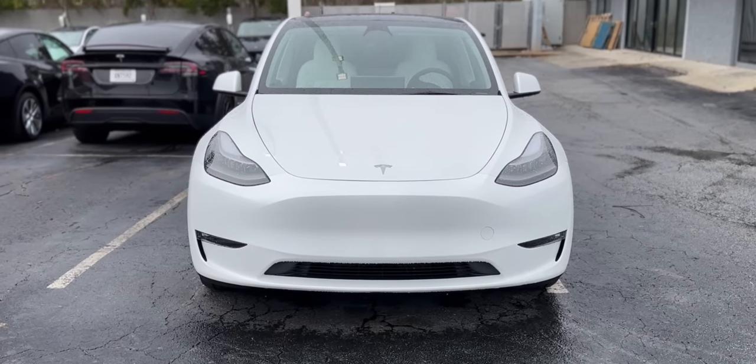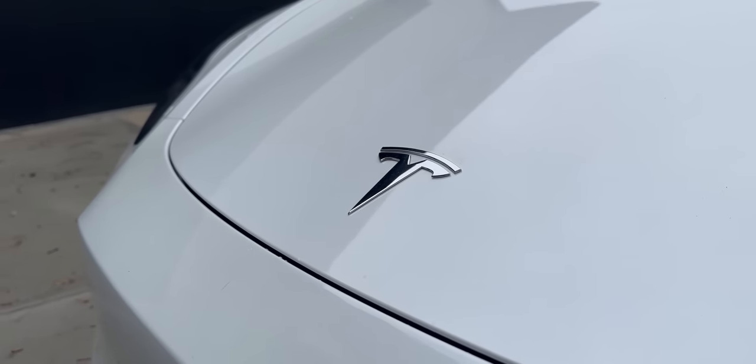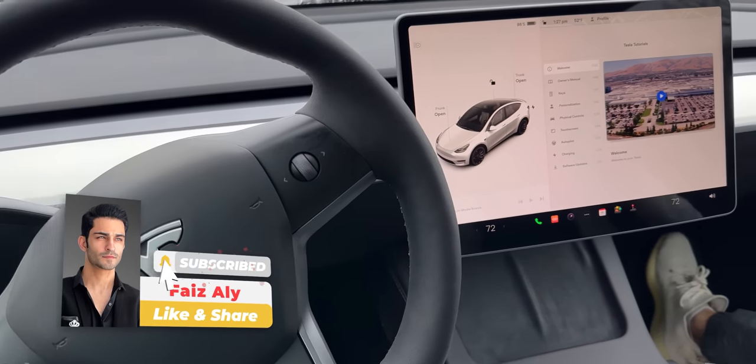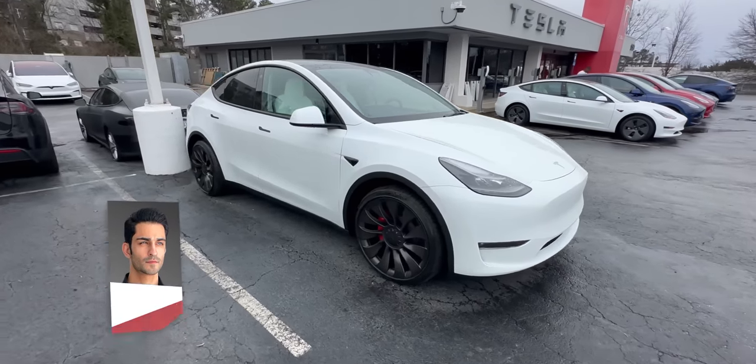So all in all, this 2023 Model Y is similar to the previous year models, but it definitely comes with slight modifications that make it a little more premium and soundproof. Stay tuned and subscribe to my channel for a full review of this Performance Model Y, and be sure to give this video a like. Till then, see you next time!